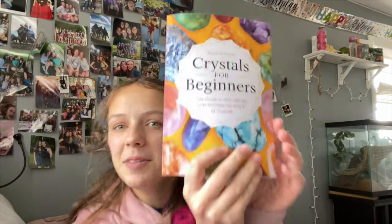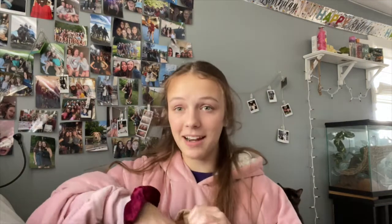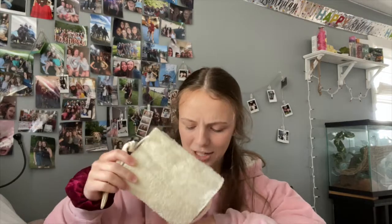Another thing she got me was this crystals for beginners book, which I much needed because I kind of had to just Google everything. She also got me natural loofahs — right now they don't look great and they're itchy, but you put them in warm water and apparently they start to curl up. I'm hoping to make a low-waste swap for teens video soon, and this will be featured in that.